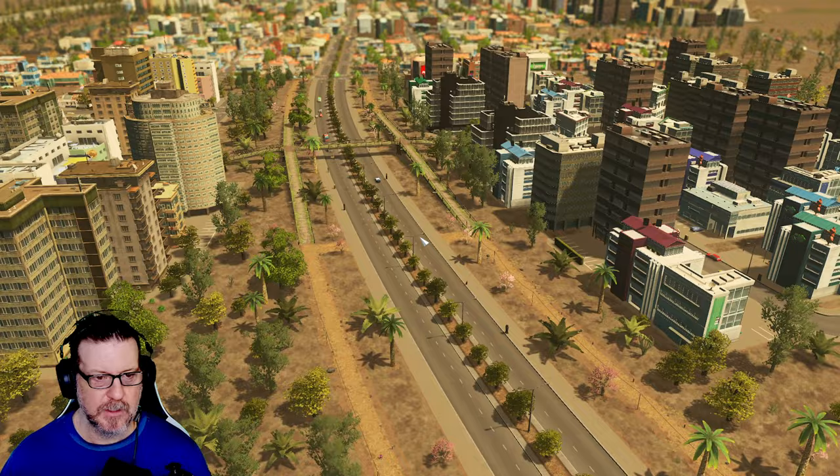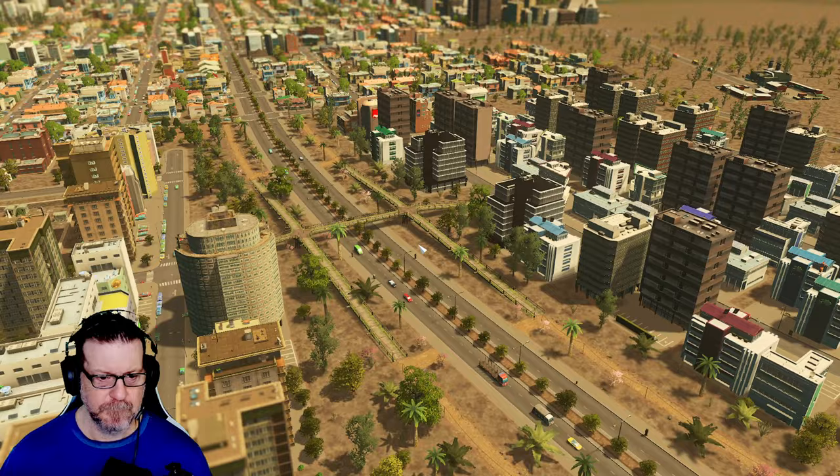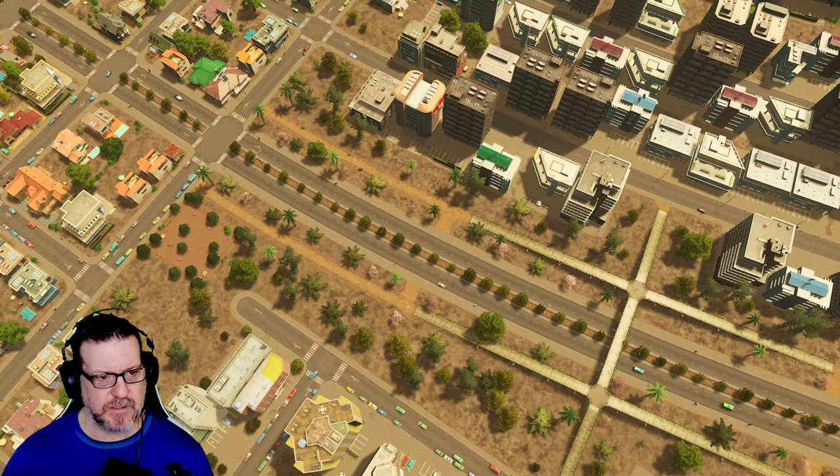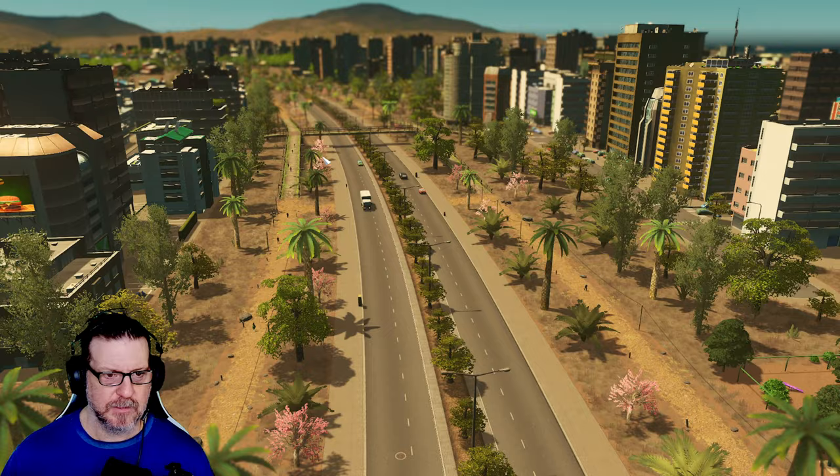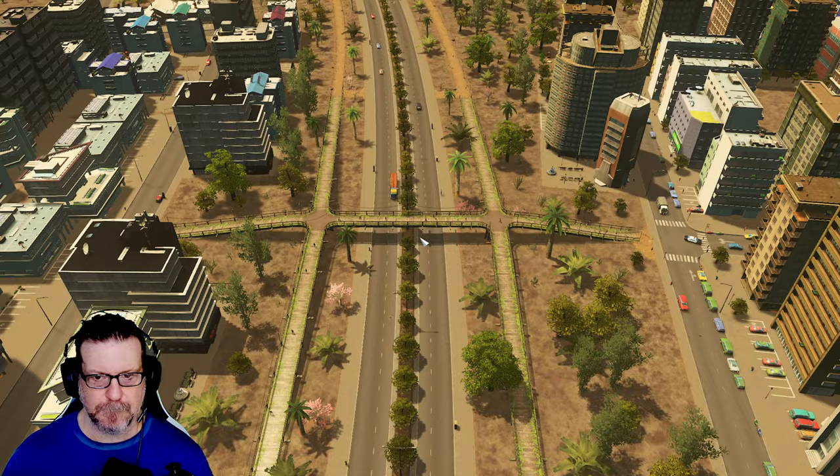Last episode, we put a little office park over here. I'm also very pleased with this road — what we did here was a little different. I kept the buildings off of the road. Look at this, we've got lovely walking paths here and a little pedestrian path across the highway. People seem to like it.